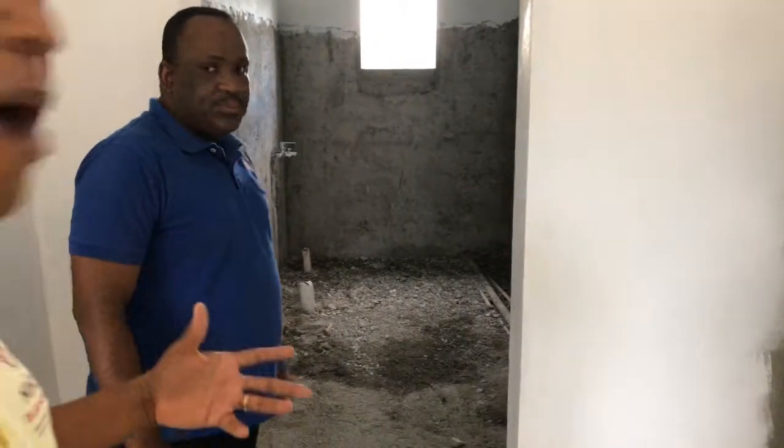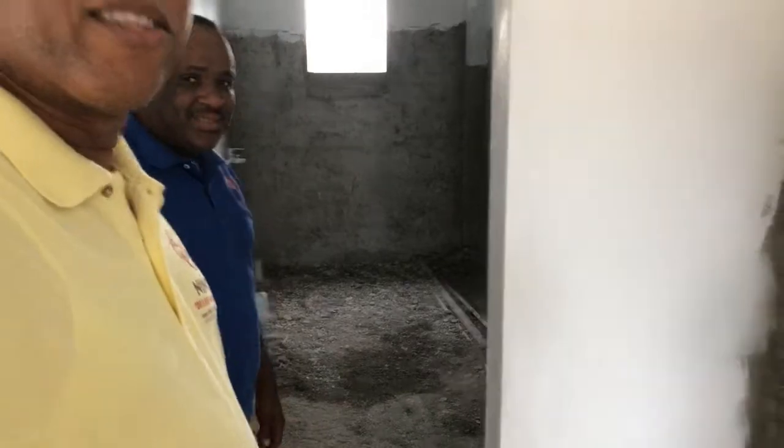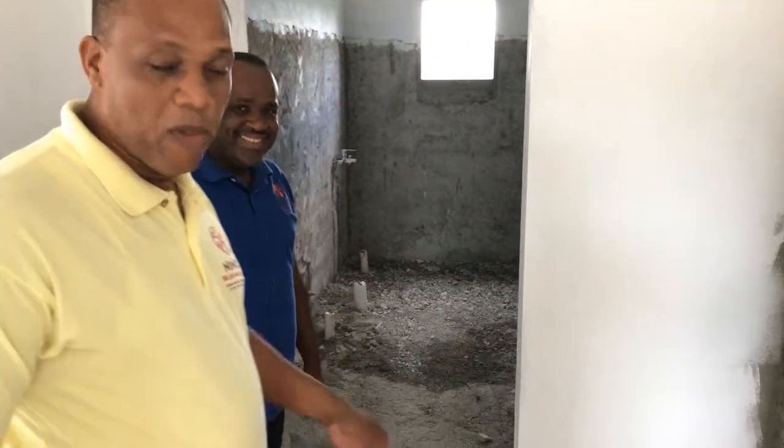This is the bathroom. It's pretty wide and open, and it's going to be very nice — just what the clinic needed.